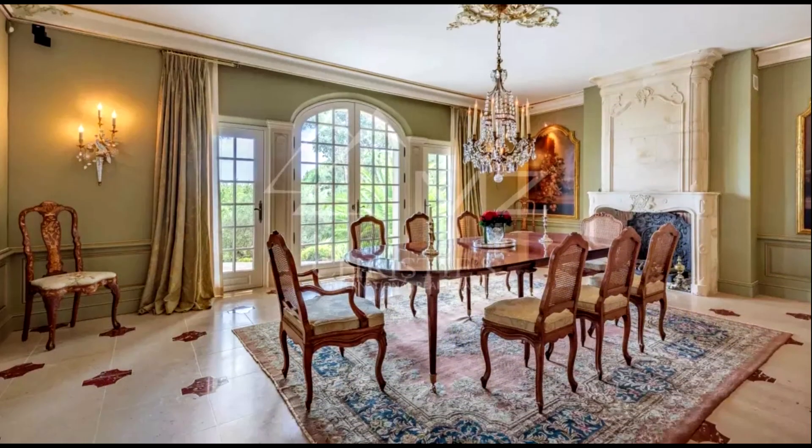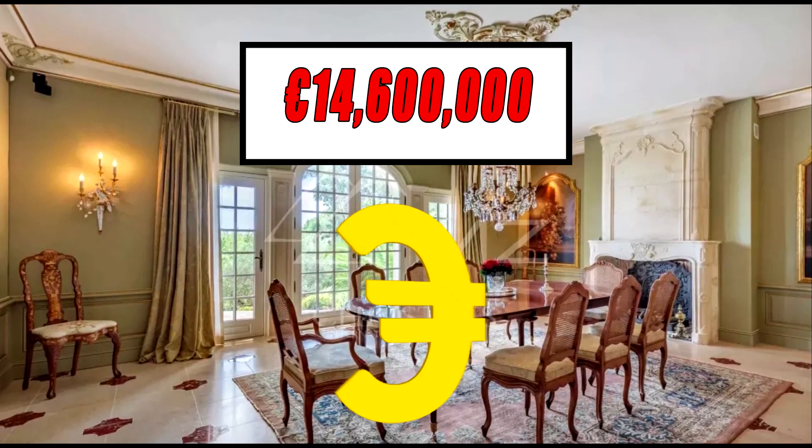This truly exceptional property can be purchased for 14,600,000 euros.